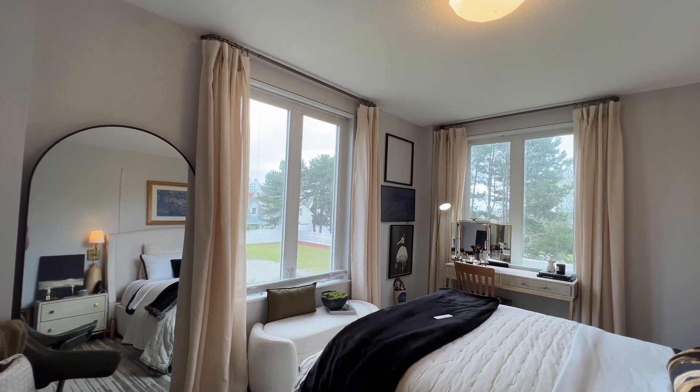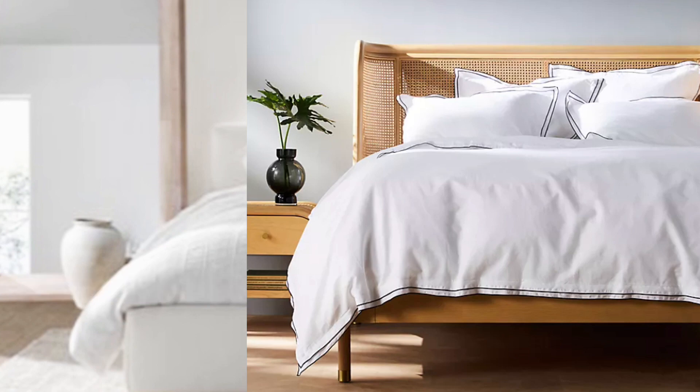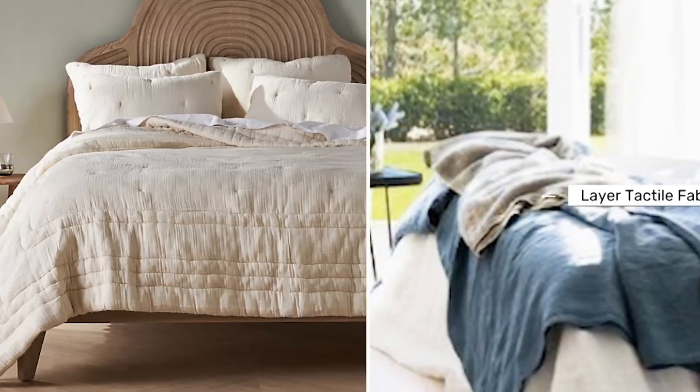My all-time favorite is going with natural, organic materials. Think solid wood furniture instead of those flimsy MDFs that won't stand the test of time. Wood brings in a cozy, textured vibe that instantly warms up your space. You can even find hidden gems at Goodwill, Facebook Marketplace, First Dibs — creating that perfect harmony between old and new, expensive and affordable. You can go to Etsy as well.